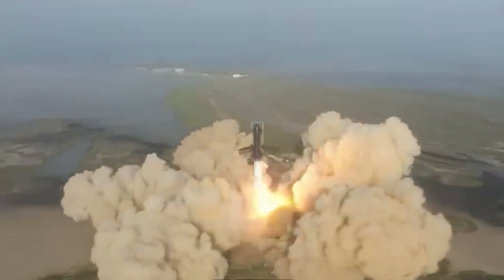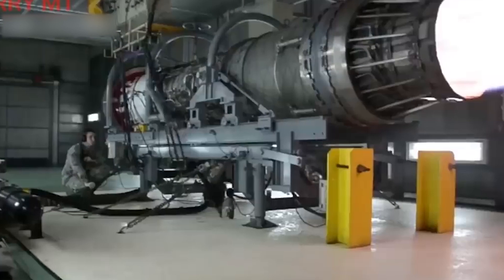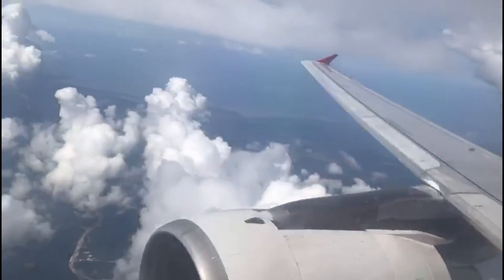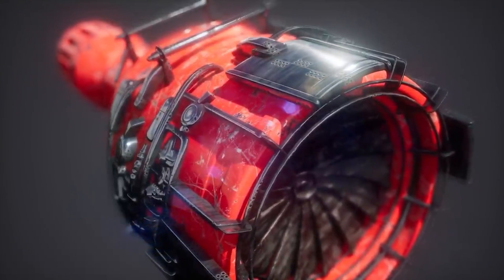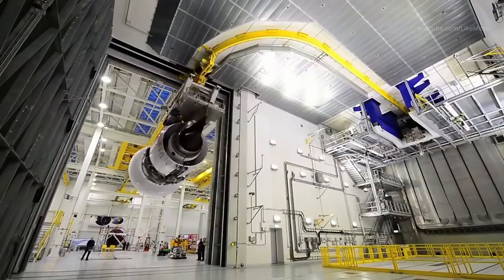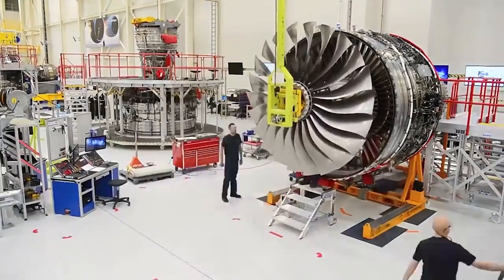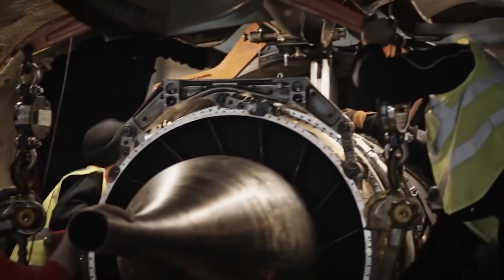Hydrogen power is gradually becoming more cost-effective, especially as advancements in production, storage, and infrastructure are made. However, challenges such as hydrogen transportation and storage can still impact cost-effectiveness. Electric plasma jet engines have superior efficiency and performance, making them ideal for high-speed and long-distance travel, as well as space exploration missions. Hydrogen power shines in terms of its minimal environmental impact, especially when produced using renewable energy sources. In specific scenarios where speed and efficiency are paramount, electric plasma jet engines outperform hydrogen power. Hydrogen power, with its zero-emission potential and ongoing cost improvements, may have the edge where environmental concerns and cost-effectiveness are prioritized.